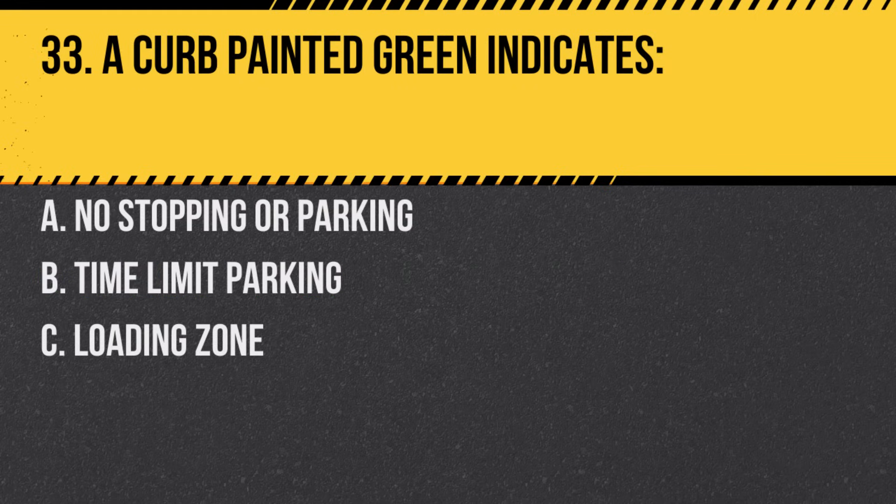Question 33. A curb painted green indicates. A. No stopping or parking. B. Time limit parking. C. Loading zone. Answer: B. Time limit parking. Check nearby signs for the time limit.